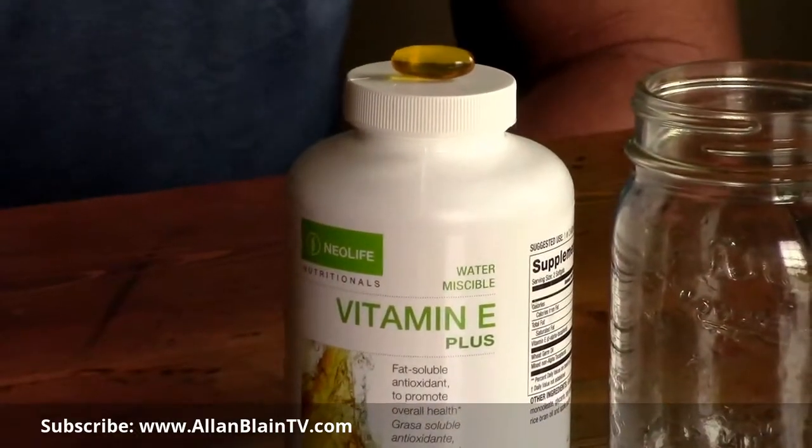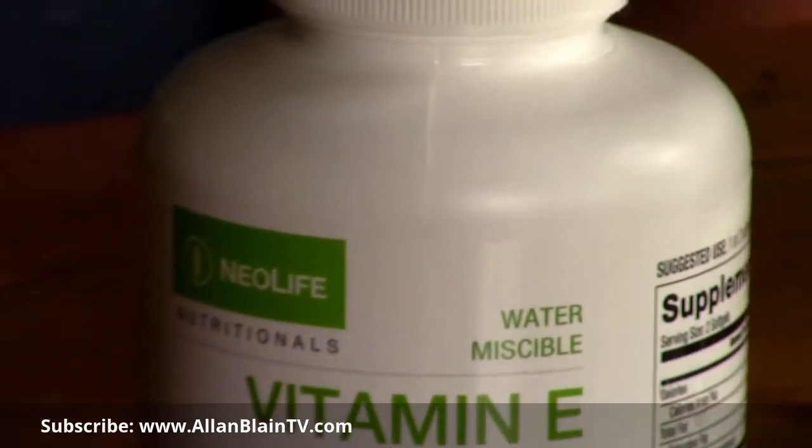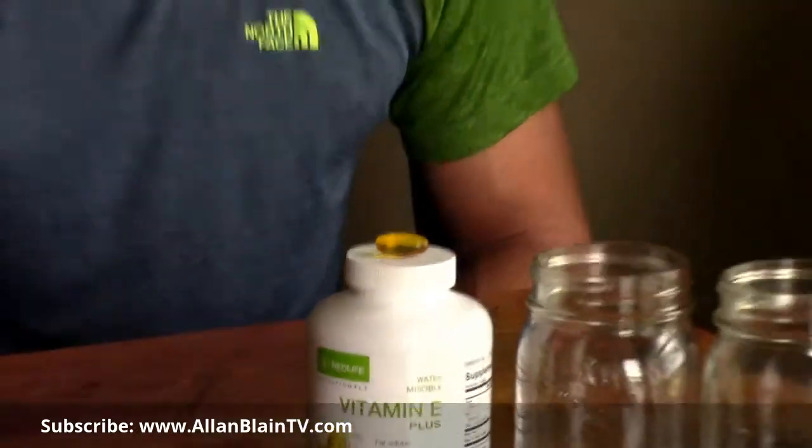We talk about vitamin E because Neolife's vitamin E has all eight parts to vitamin E — all four tocotrienols and all four tocopherols: alpha, beta, gamma, delta. And we have never personally found another vitamin E that has all eight parts.